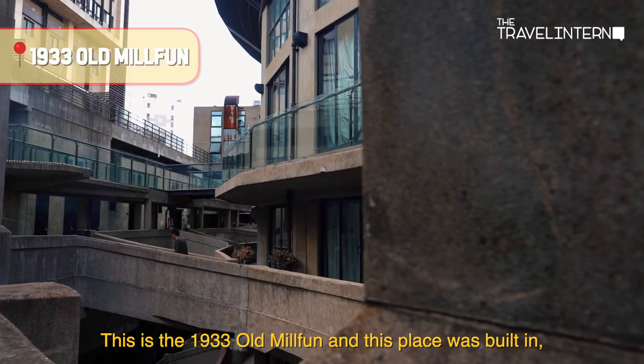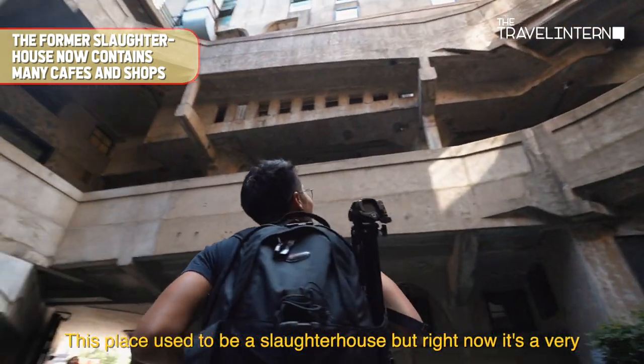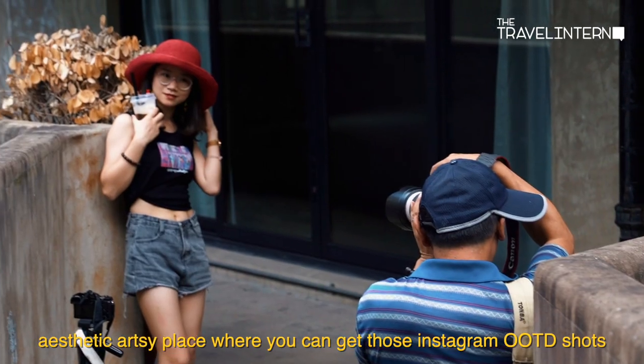This is the 1933 Old Millfun, and this place was built in — you guessed it — 1933! So this place used to be a slaughterhouse, but right now it's a very aesthetic, artsy place where you get those Instagram OOTD shots.